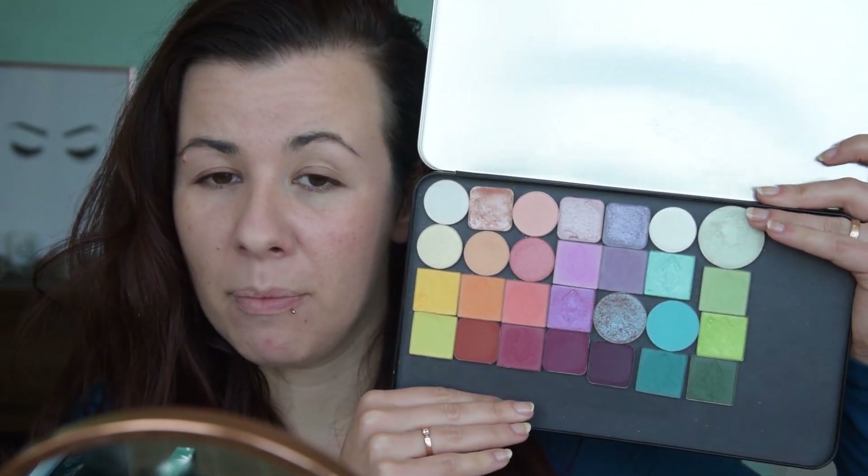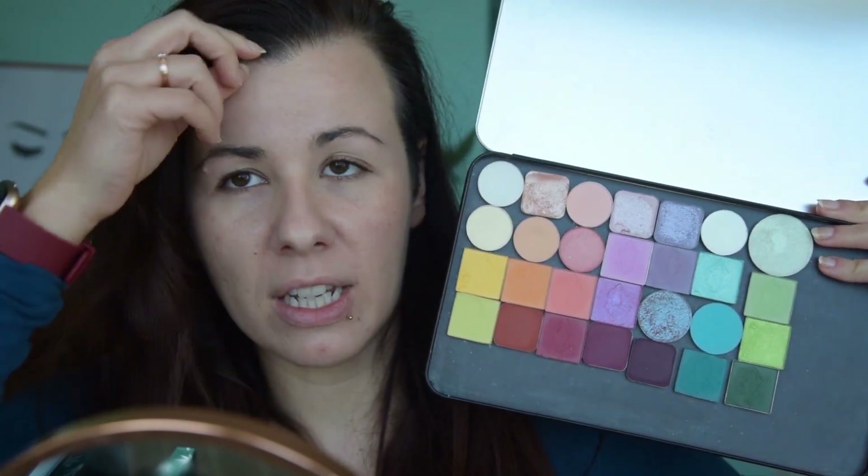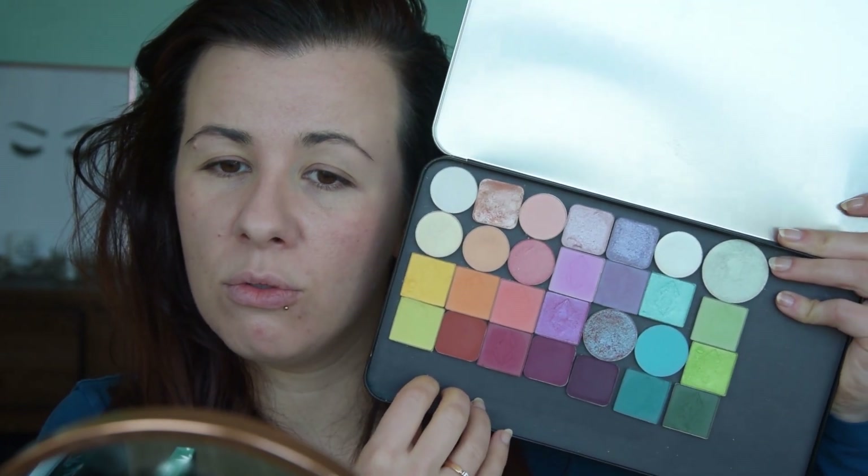I'm starting by priming my lids. I already did my skincare and I have a tinted moisturizer on, so I'm going to see if I want to wear foundation or not. You can see how I do my skincare in my morning skincare routine video that I posted recently - I'll link it in the cards. For the eyes, I'm going to be using my pastel palette for spring, which is also a video that went up maybe last week.